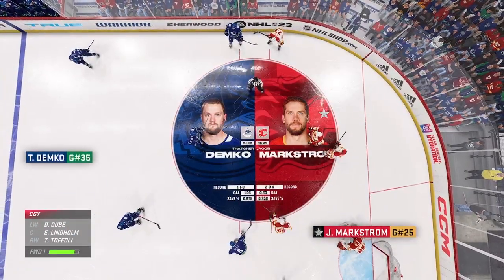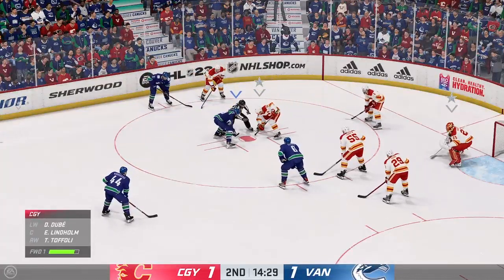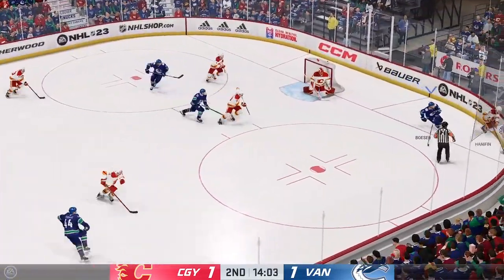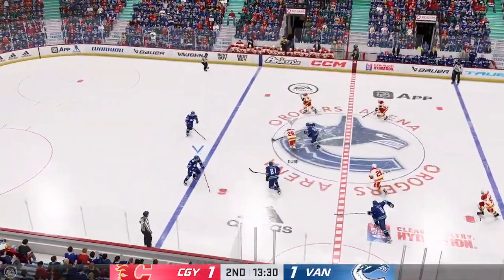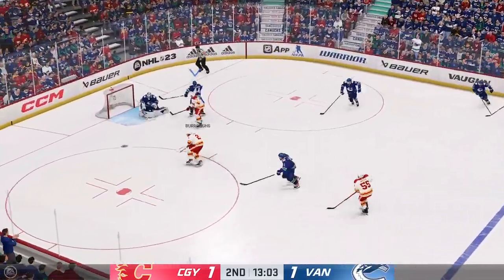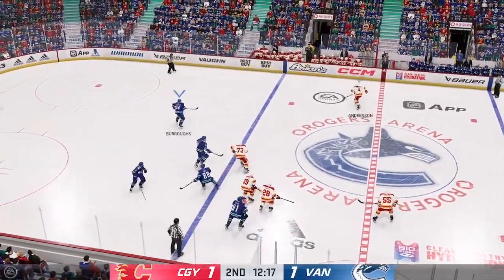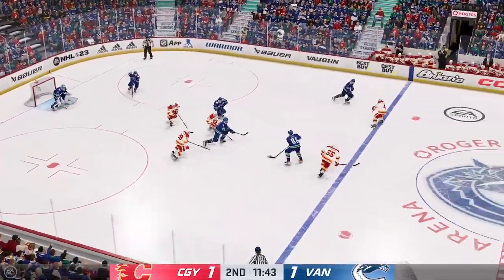Inching closer to the midway mark of this period — we've got a tie game! Vancouver's won the draw and they'll go to work. What a stop by Markstrom! Great feed from the left side. With possession along the wall — what a stop with the pad by Demko! Grabs the puck in the defensive zone. The Flames have it against the wall. Moves it quickly over to Cavoli, pucks it away at his own end.